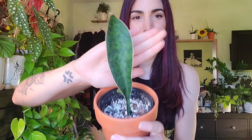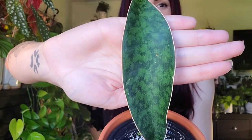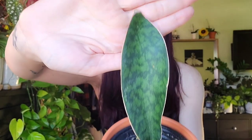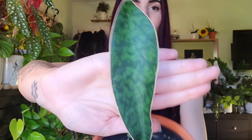Let me start by showing you some of the ones I do have in my collection. The first one is my little baby whale fin sansevieria — super cute. I think they call it a whale fin because the pattern kind of looks like water reflecting on the surface. I got it in a trade and we're just waiting for her to do something at some point.